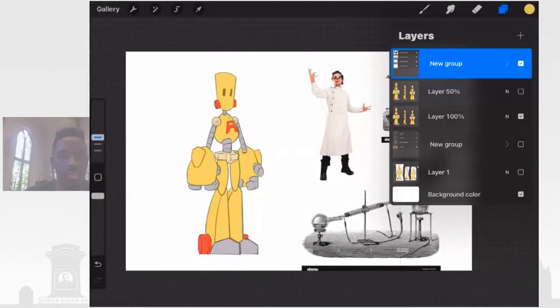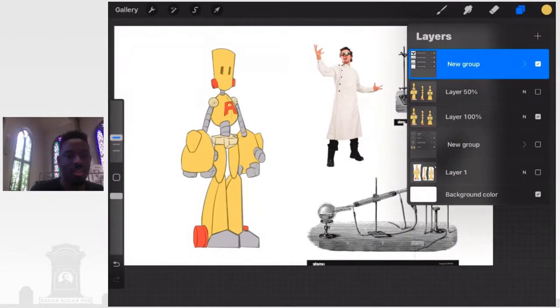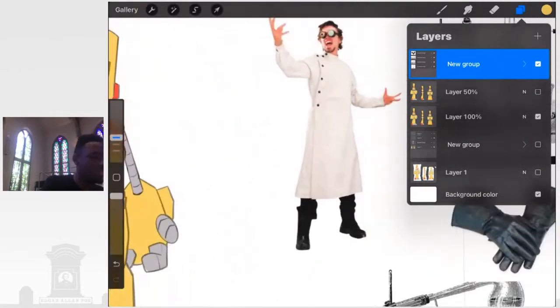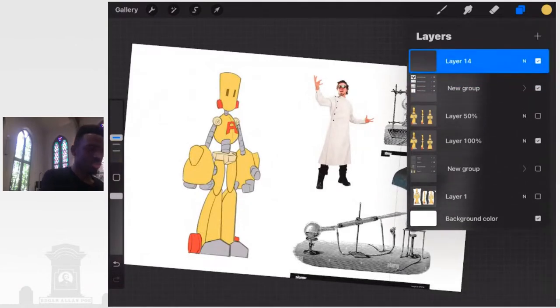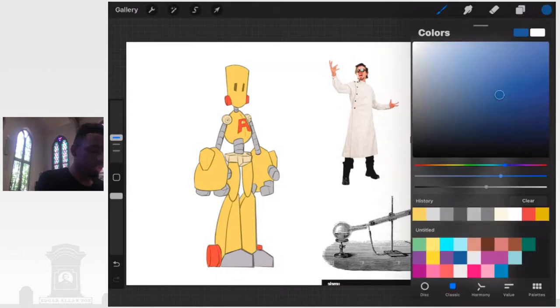Today what we have here is our Artway Alliance mascot. I'm thinking about a kind of mad scientist — I was thinking about Frankenstein. Let's try to come up with something very interesting for this character.